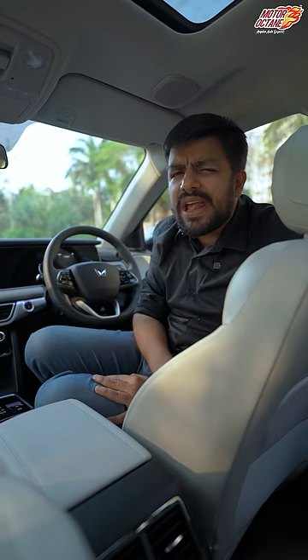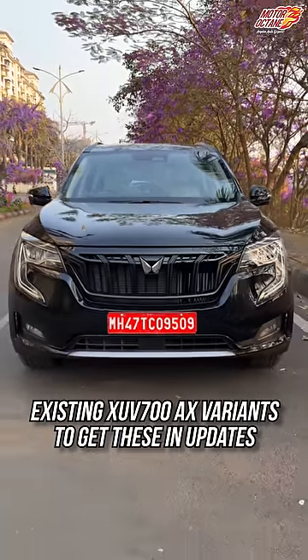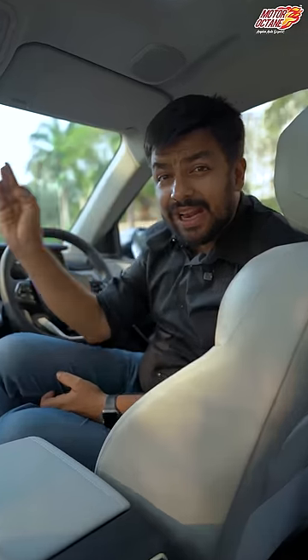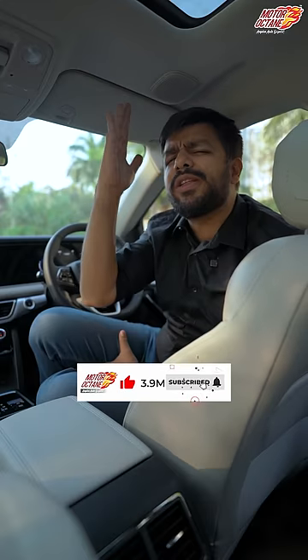But unfortunately, this is only in Adrenox's app. The new XUV7W has it available. It's a very cool feature. If you have seen such videos, follow me on Motor Octane Rideaway.